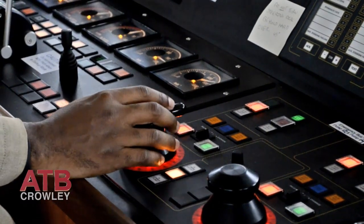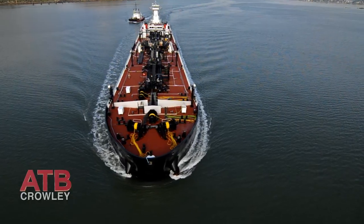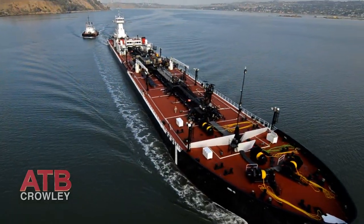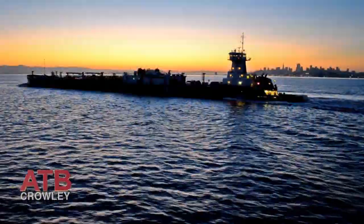They're extremely maneuverable — variable pitch, twin screw, twin rudder. The rudders can be operated independently. These things ride like a Cadillac. A vessel of this size with this much power, speed, reliability, and the ability to maneuver through tough weather conditions and deliver product.